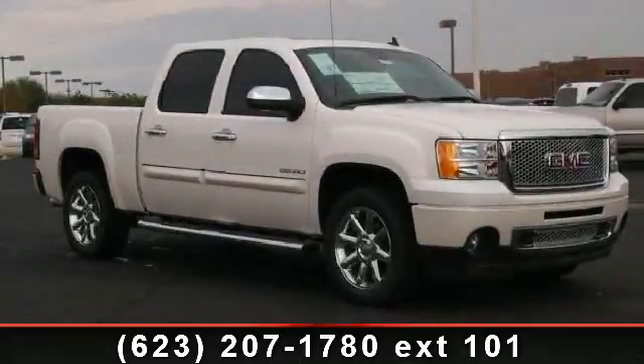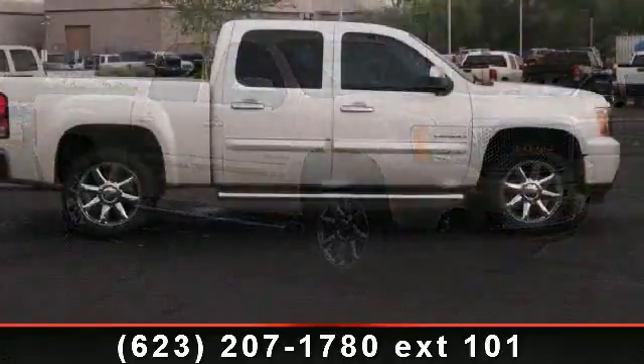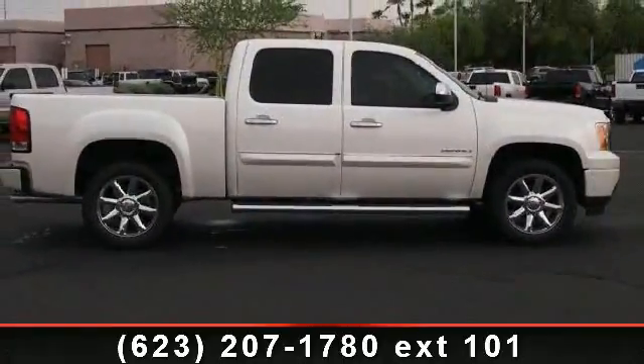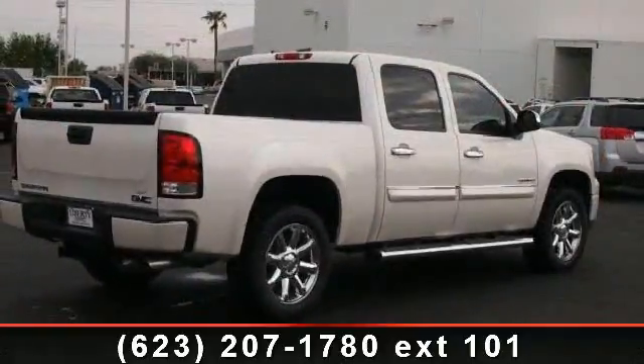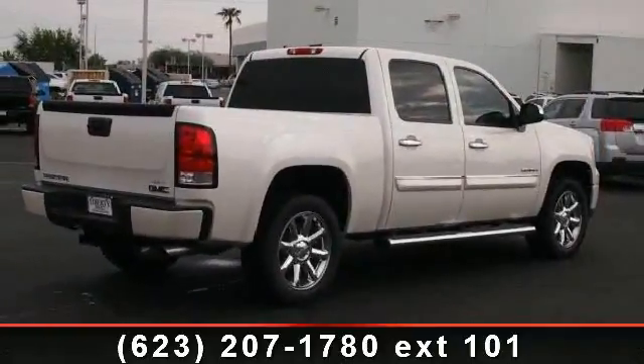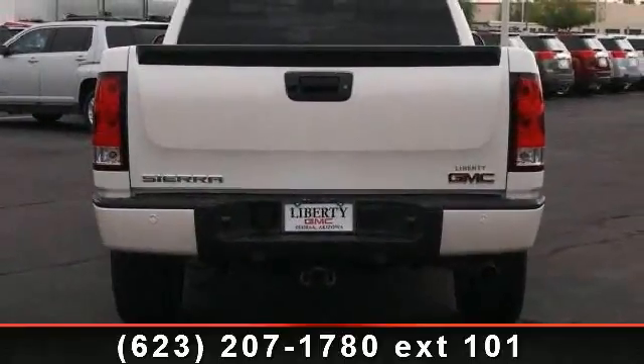Presenting the 2012 GMC Sierra 1500. If you are looking for an automobile with great features, look no further. Notable features include electronic stability control, driver airbag, cool driver's seat, heated driver's seat, front reading lamps, and locking rear differential.